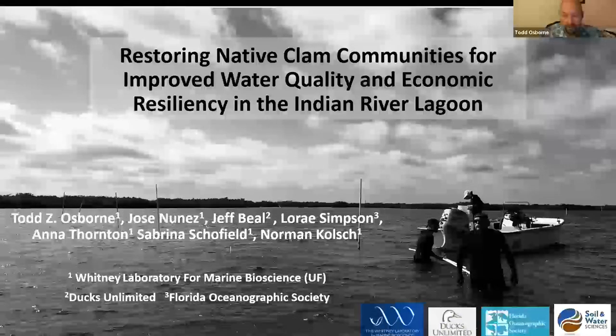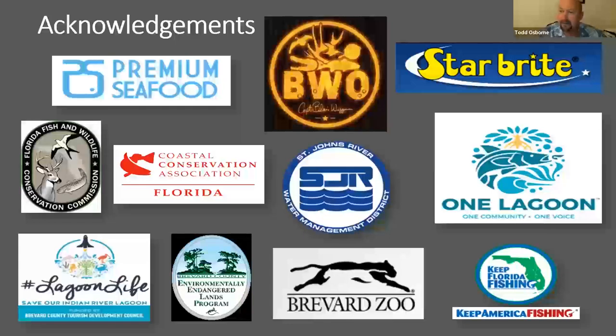There are way more people to thank, and I want to start front and center with probably the most important person in this program — Captain Blair Wiggins with Blair Wiggins Outdoors, formerly known from Addictive Fishing Television. He's very much a local celebrity and was instrumental in helping us move this idea forward. I've learned a lot about clams in the IRL from Captain Blair, and because of his activism and influence, he was instrumental in getting us our first funding to prove the concept. I want to say a big thank you to him, his wife Carrie, his son Drayden, and especially to Starbright as a corporate sponsor.